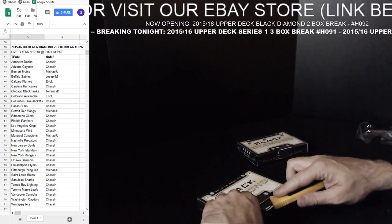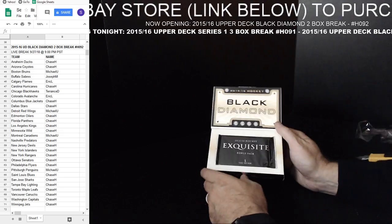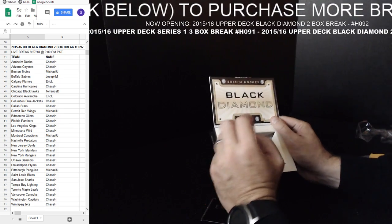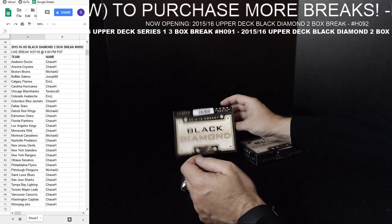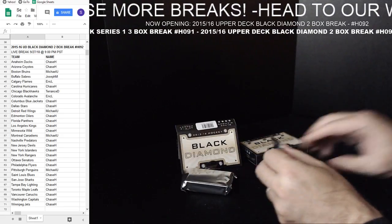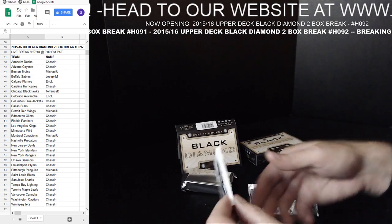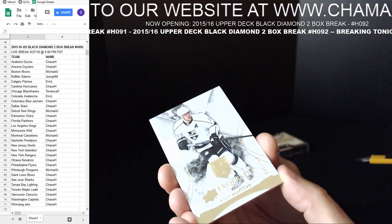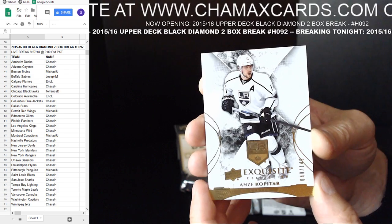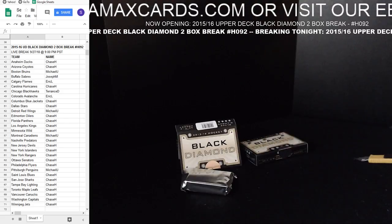Black Diamond two box break. All cards go out. As everyone knows, this product does come with one pack of Exquisite as well, with one card, and then it comes with one pack of Black Diamond cards. We'll open up the Exquisite first.